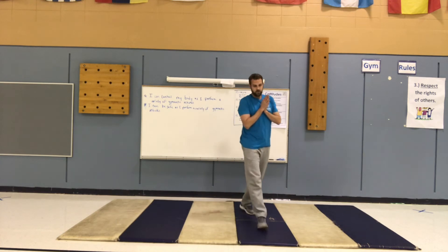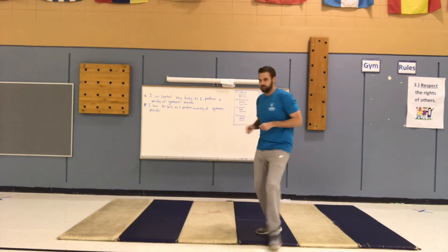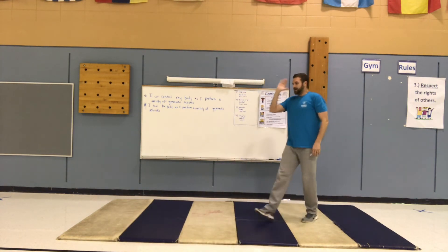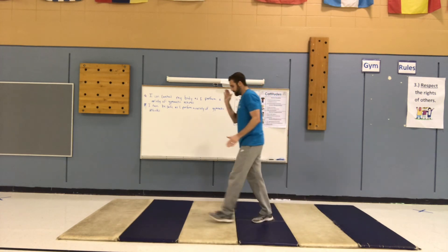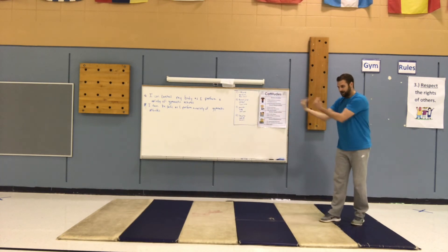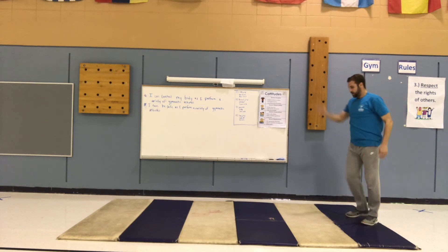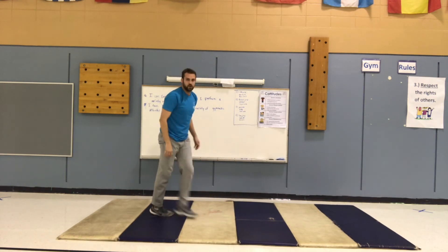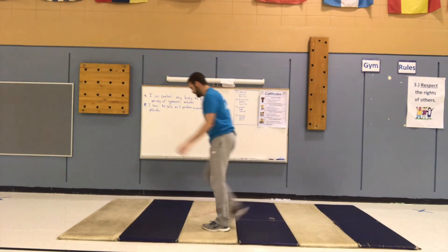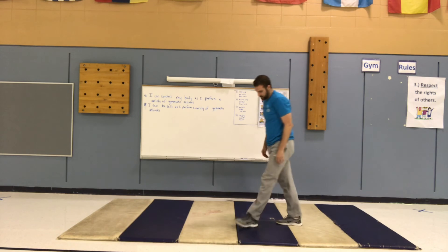The last activity is a round off, very similar to a cartwheel. Again, if you're not comfortable you do not need to do this today — pick things you feel comfortable and safe with. The difference from a cartwheel is there's a turn at the end so you land back facing where you came from, with your feet coming down together. It goes hand in, feet come down together.